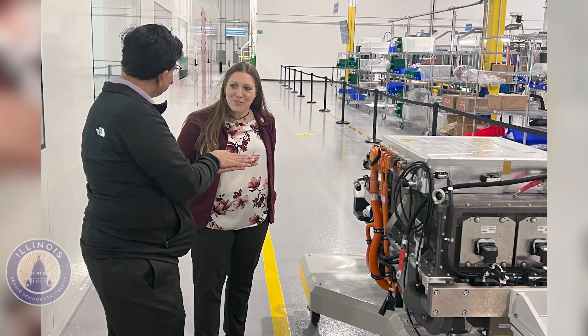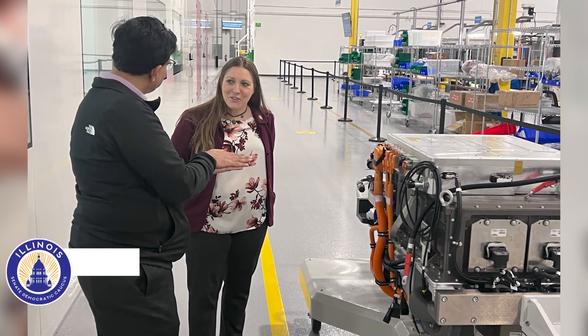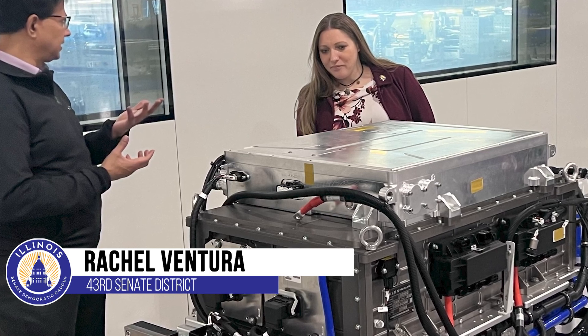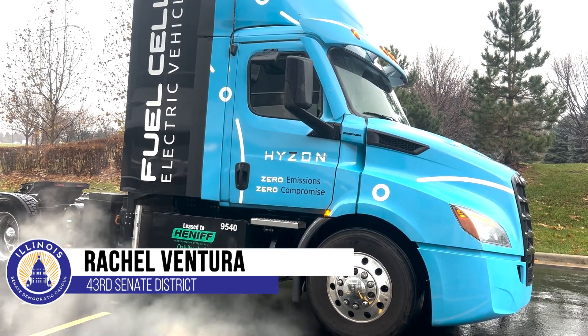I toured the Hyzon Motors fuel cell technology manufacturing plant in Bolingbrook this week and got a sneak peek at cutting-edge zero emissions technology that will power larger vehicles like this semi truck.